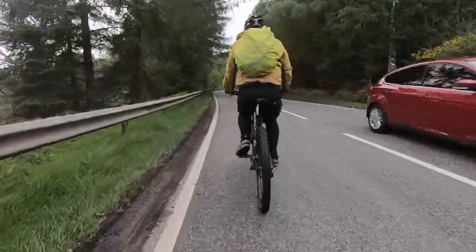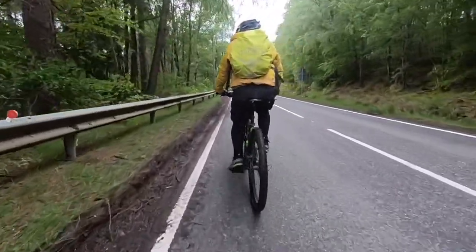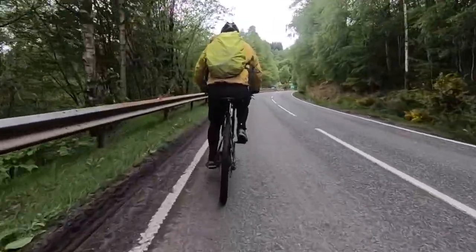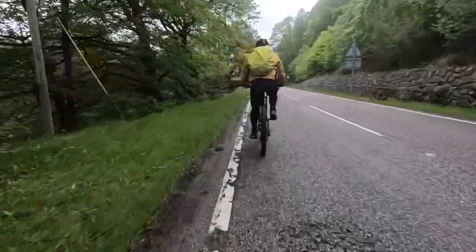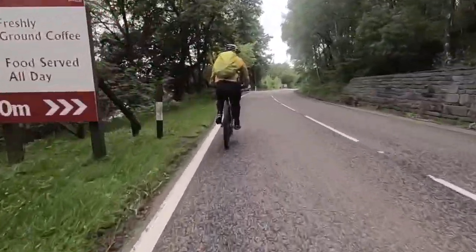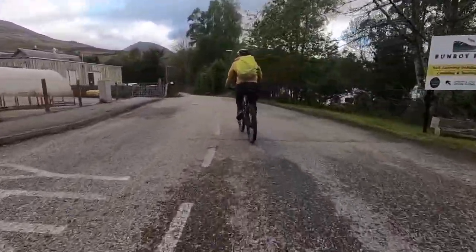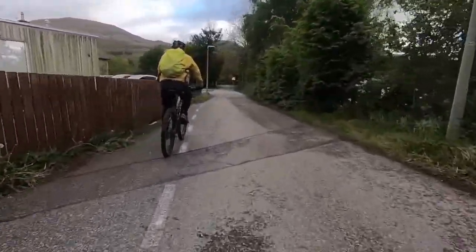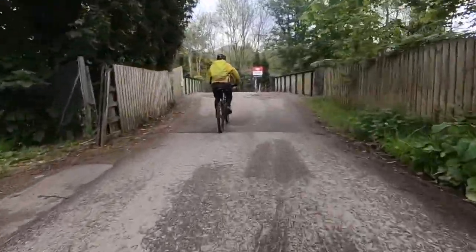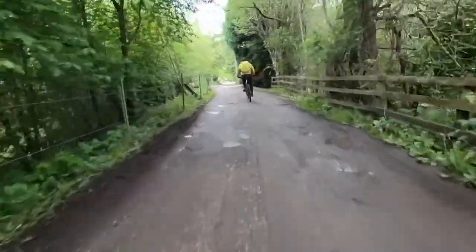This is the homeward stretch now to Ryde Bridge. We're probably looking at a couple of kilometres — a mile, mile and a half, something like that. Hopefully we've got a little bit of an incline but then it's downhill. There's the sign for Ryde Bridge — almost back, 50 metres to our turning. Ryde Bridge station, and the last couple of hundred yards now to our chalet.